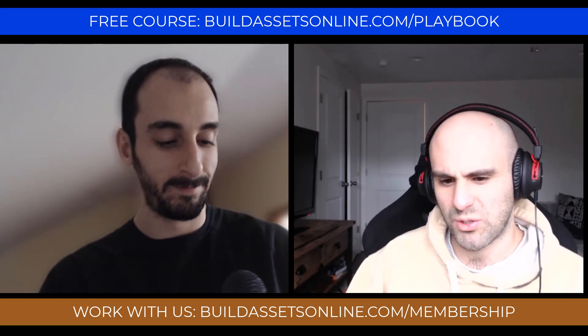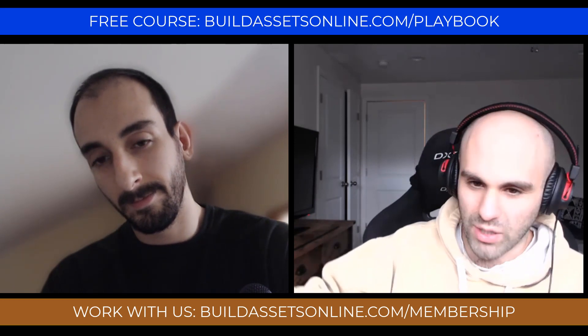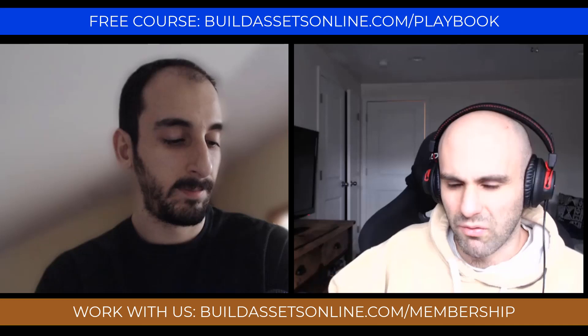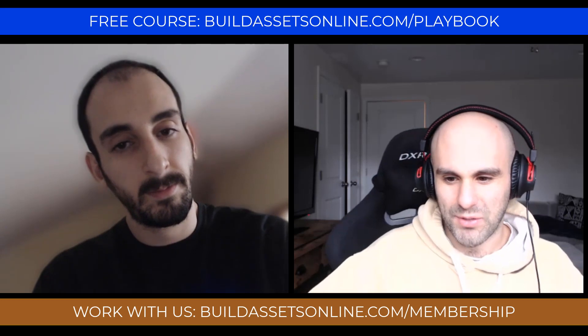All right, let's take us out of here. Buildassetsonline.com/membership — if you want to work with us one-on-one, we can help you build your online asset portfolio in our private Discord group. You get a private channel with us, bi-weekly office hours. I think our members are having a good time and liking the value in it. Buildassetsonline.com/playbook — our free course to learn how you can build an online asset portfolio from the ground up. So check that out as well. Thanks for listening and we will see you in the next episode.